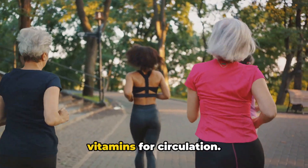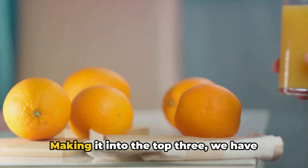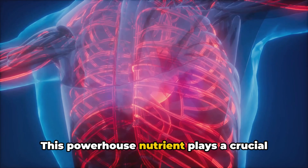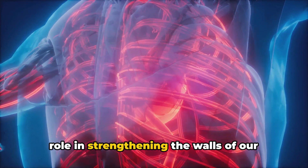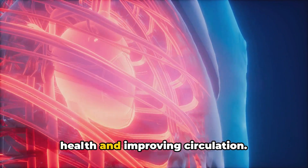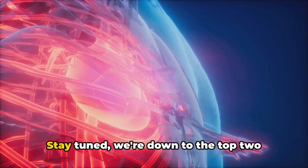Now we're getting to the top 3 vitamins for circulation. Making it into the top 3, we have vitamin C. This powerhouse nutrient plays a crucial role in strengthening the walls of our blood vessels, promoting overall heart health, and improving circulation.